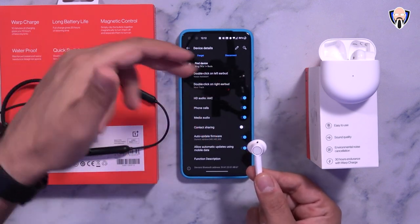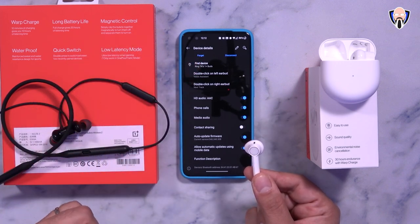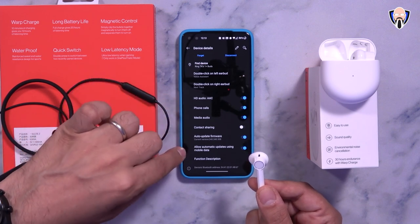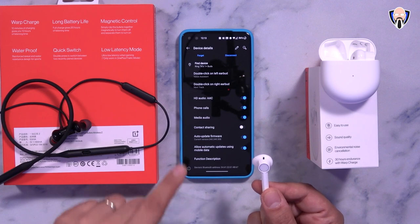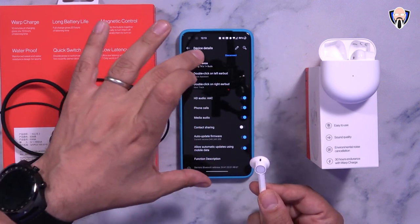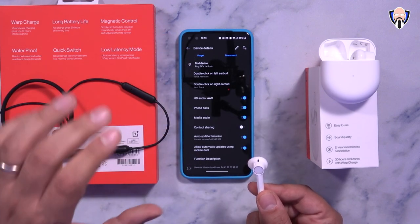The audio codec for both headphones is HD audio, AAC, supporting phone calls and media audio. A key feature is the ability to update firmware and enable automatic updates directly within Bluetooth settings — no app download needed. These settings are only available on OnePlus devices running the latest build of OxygenOS.